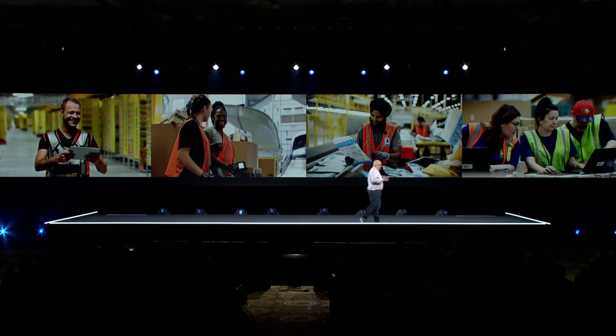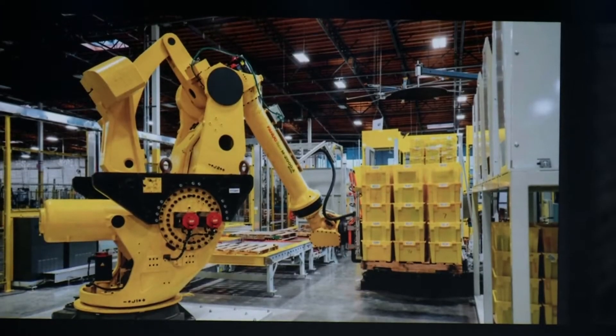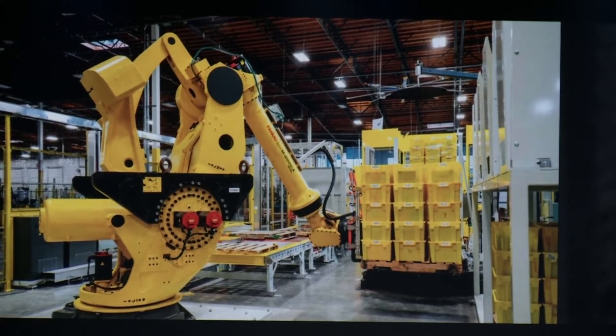The robotic drive units aren't the only robotics we've been deploying in our buildings. The first example is our robotic palletizer — an industrial robotic arm that stacks yellow totes of inventory onto pallets. These stacks of totes are used to transship inventory between our facilities. These robotic palletizers have now lifted over 2 billion pounds of totes, making jobs easier and safer for our associates.